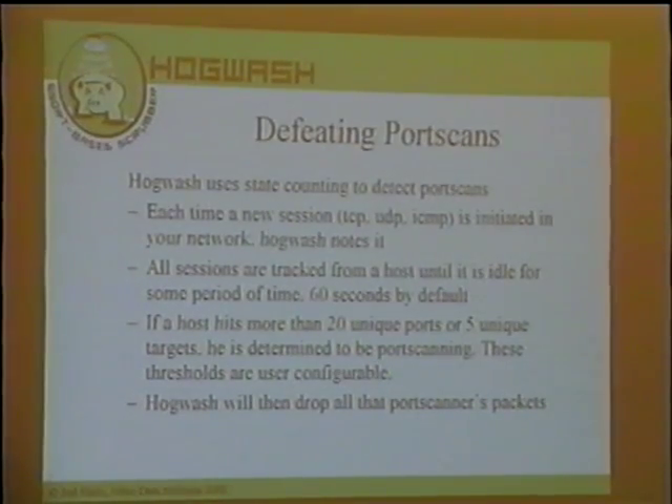The question was: is this using the same port scan detector that's in Snort? The answer is: sort of. I wrote a new port scan detector — if you keep current with Snort CVS, there's PortScan2 in there. PortScan2 is much, much more accurate than the original port scan detector. You can actually configure and run both of them if you want, but Hogwash uses PortScan2.